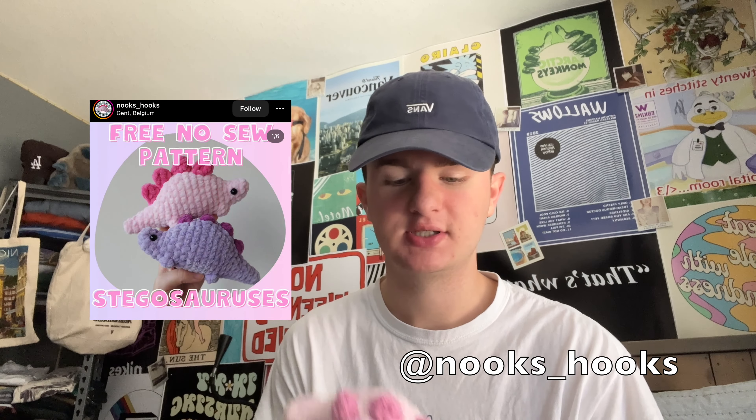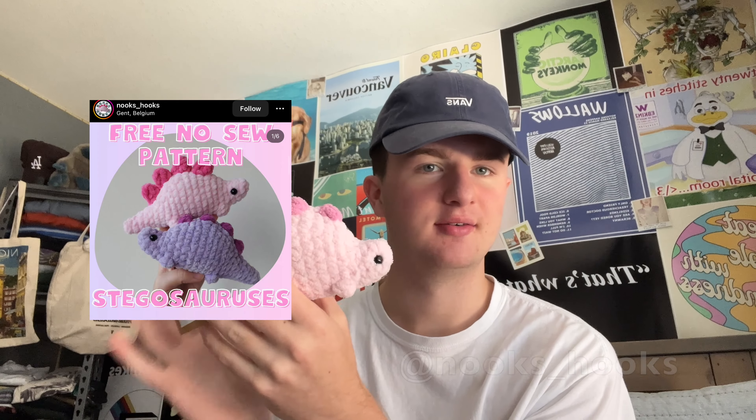Next by Nooks underscore hooks, we have a little Stegosaurus. Adorable, right? So cute. Everyone loves a good dinosaur, so I figured this one's perfect.